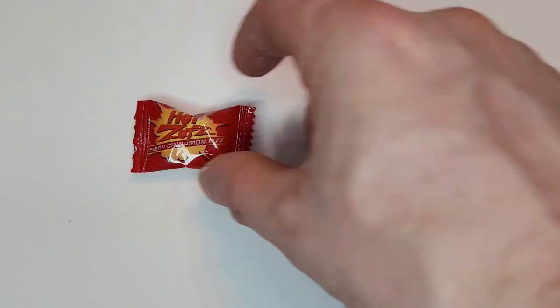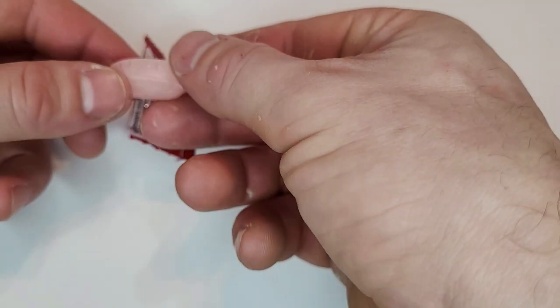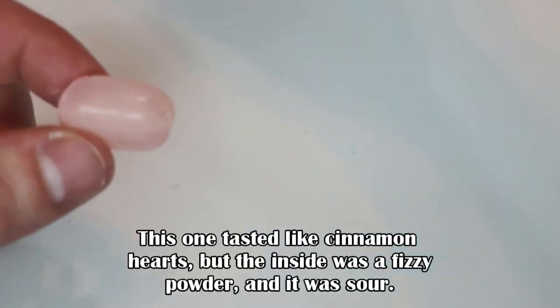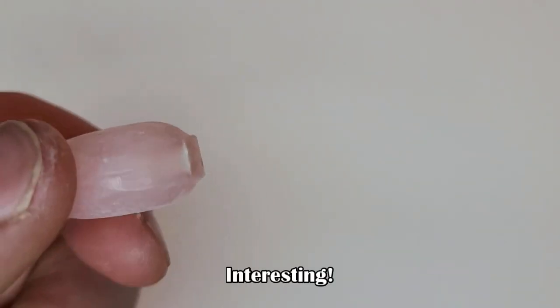Hot Zots — pretty similar to the cherry one. This one tasted like cinnamon hearts, but the inside was a fizzy powder and it was sour. Interesting.